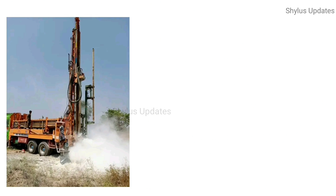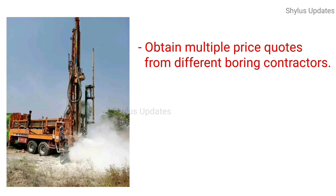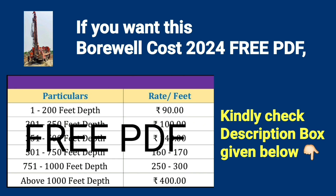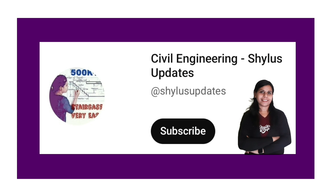It is recommended to obtain multiple price quotes from different drilling contractors and compare the prices before choosing the one that fits your budget and needs. If you want the Borewell Cost 2024 free PDF, kindly check the description box below. If you like this video, kindly subscribe to Civil Engineering Shilu's Updates. Thank you.